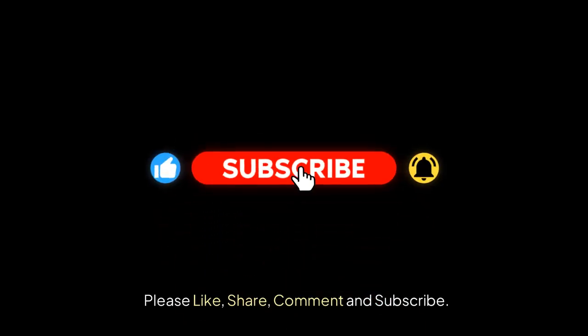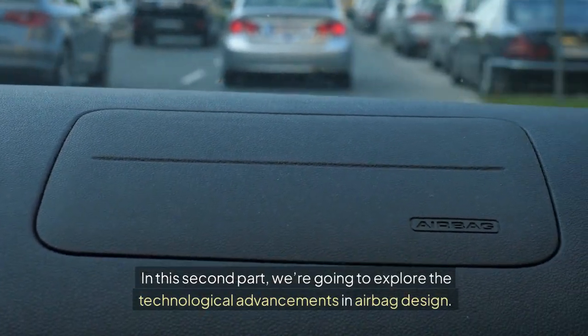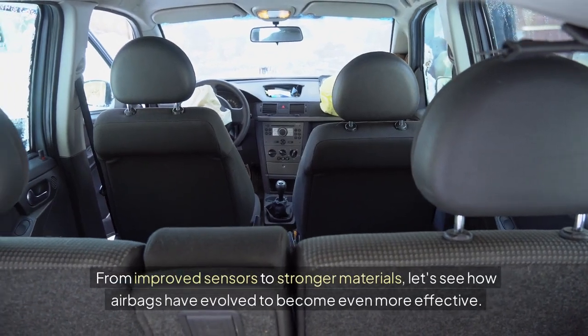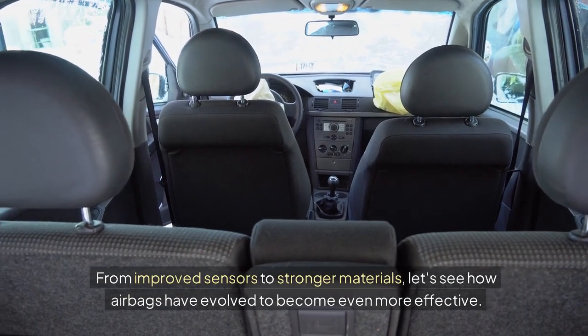Please like, share, comment and subscribe. In this second part, we're going to explore the technological advancements in airbag design. From improved sensors to stronger materials, let's see how airbags have evolved to become even more effective.